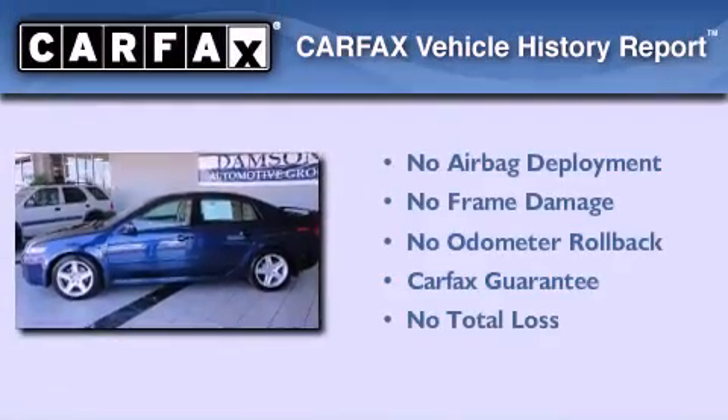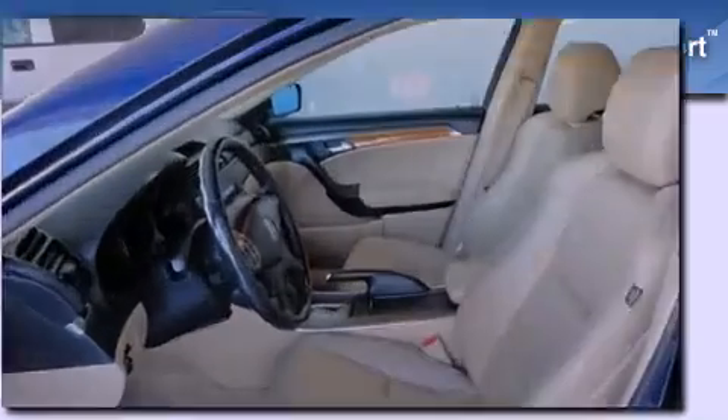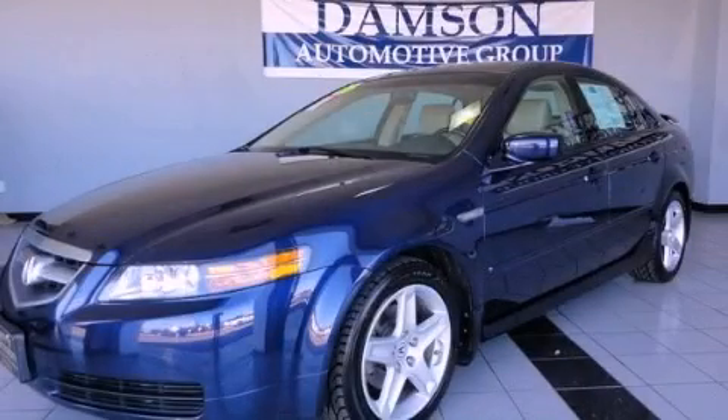Not to mention that this Acura qualifies for the Carpac's buy-back guarantee. This vehicle is sure to sell fast. Call and arrange your test drive today.